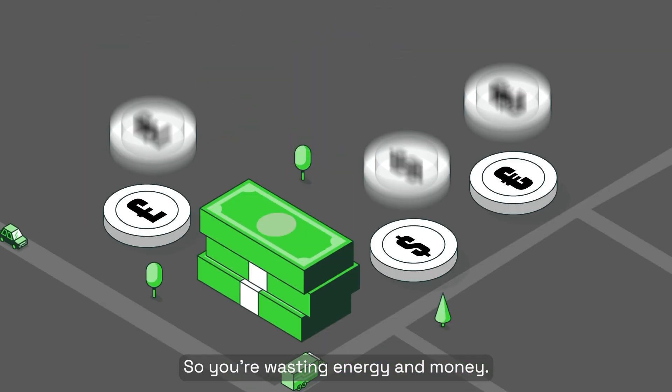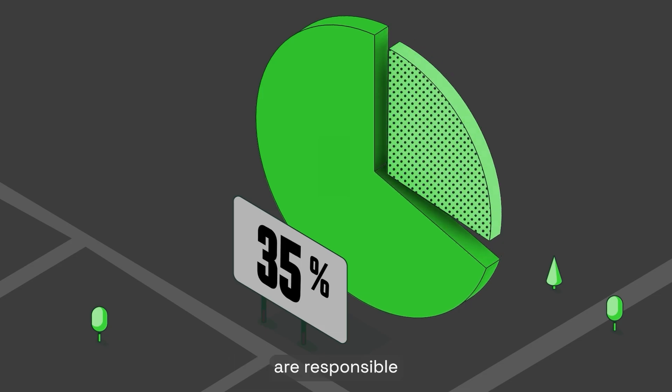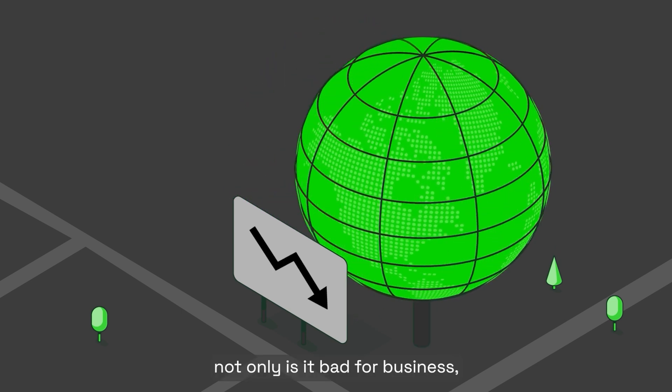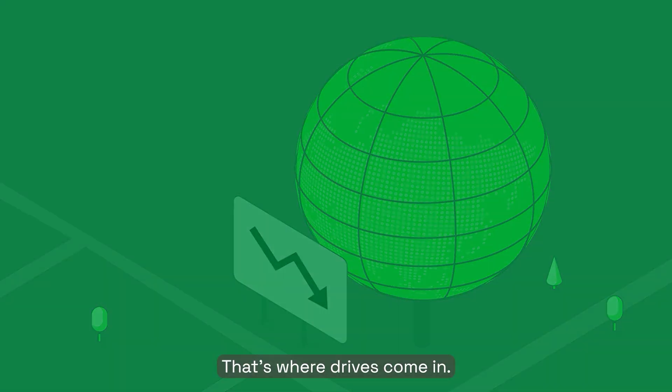So you're wasting energy and money. And considering these motors are responsible for up to 40% of the world's electrical power consumption, not only is it bad for business, it's bad for the planet too. That's where drives come in.